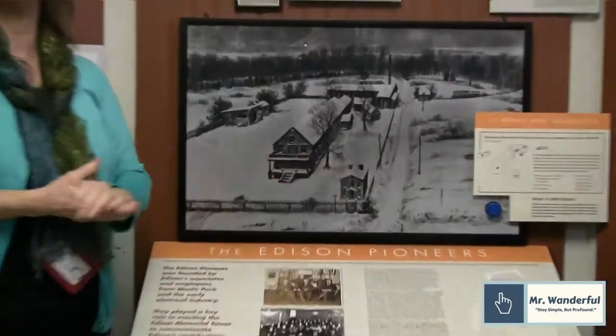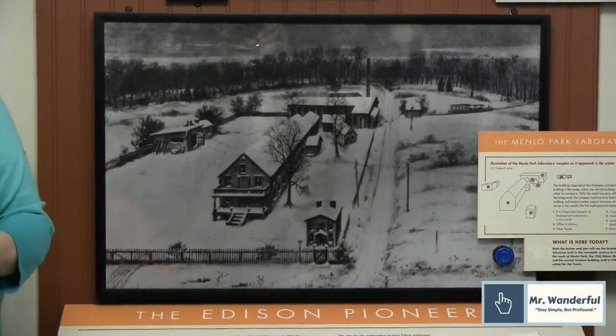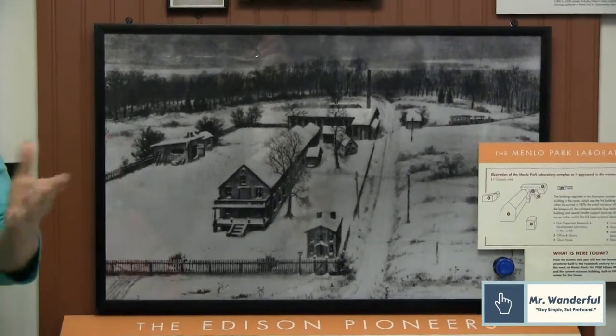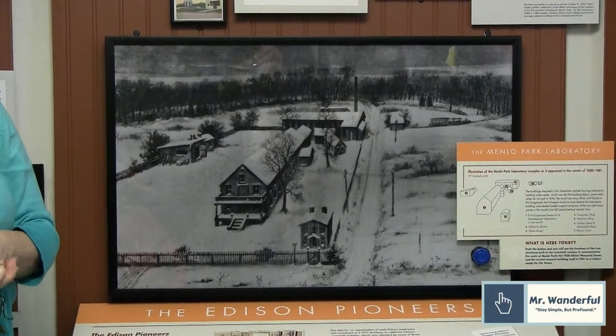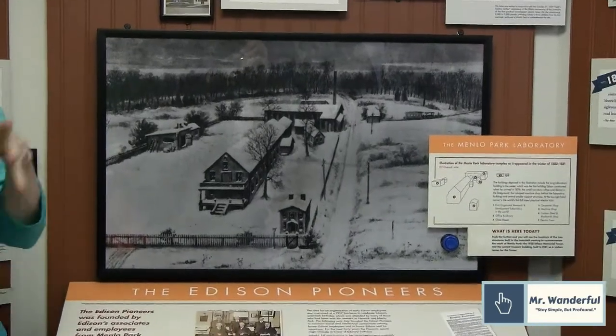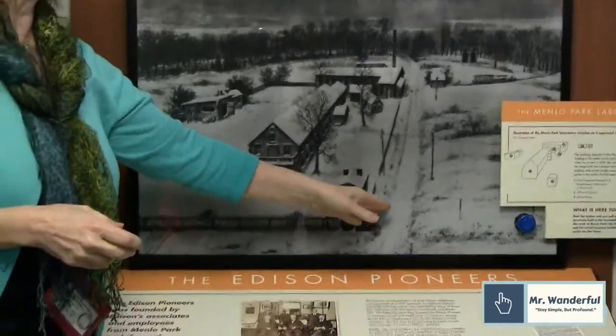His office was on the first floor; his library was on the second. Edison was a great reader — that's how he learned everything. He read and then he did. There are a lot of brilliant inventors who could read something and figure it out — Tesla's one of them. Edison wasn't like that; he had to put his hands on things. And so we have some amazing inventions that happened here.